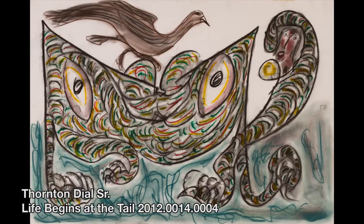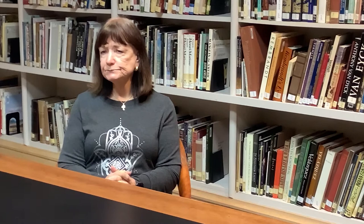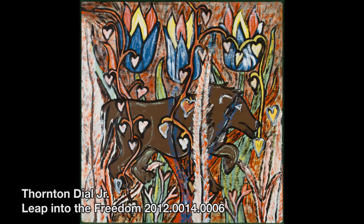Thornton Dial Sr.'s work became a lot more complicated over time because he began to interact with people outside his family and community within the art world. The person most closely connected with him was William Arnett, who lived in Atlanta and was originally from Alabama. Arnett began collecting work by these self-taught artists in Alabama and eventually built a very large collection. He passed away recently, and his collection went to a foundation that has begun disseminating these works to museums around the country.